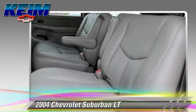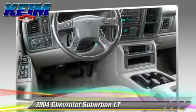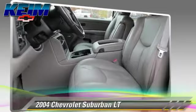Comfort and convenience features include a multi-disc CD player, third-row seating, and satellite radio. Give us a call to schedule your test drive today.